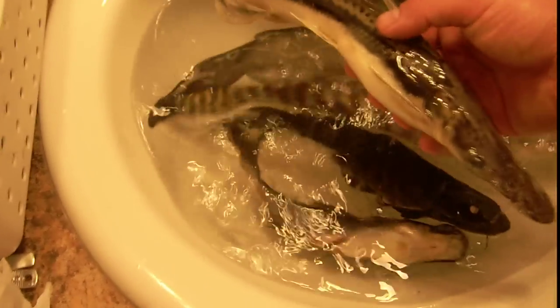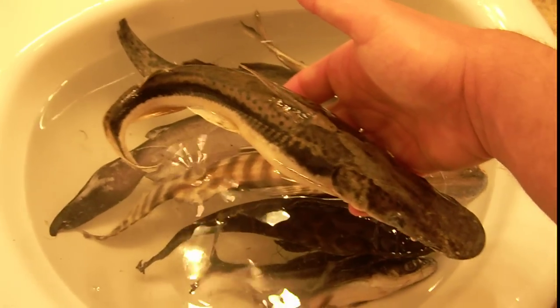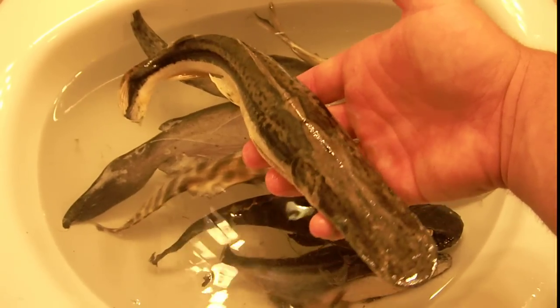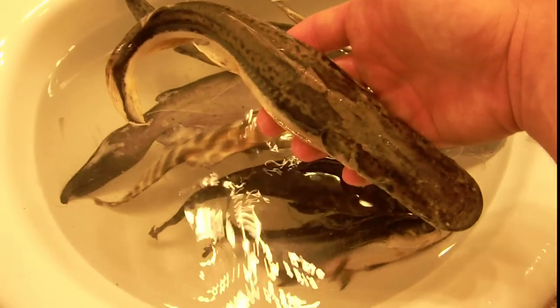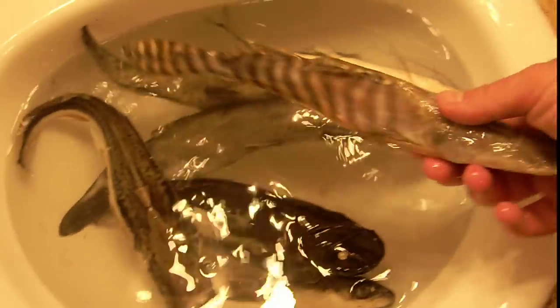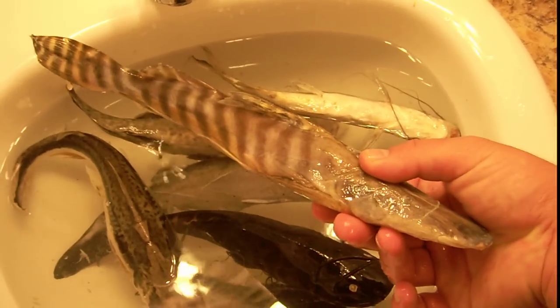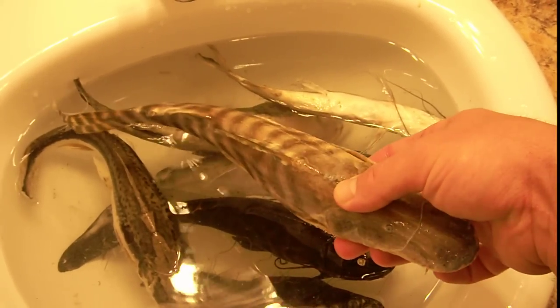Some of these are ones that I raised. I raised this llama shovel nose from an inch-long baby into this beautiful specimen before it was killed. I did not kill these fish — this one was donated. I could never afford one of these; very expensive fish. One this size would probably go at least a grand.